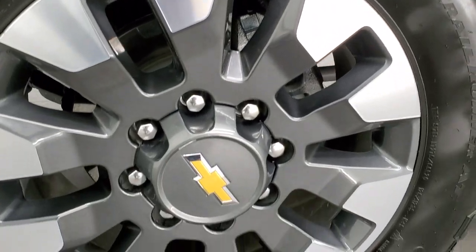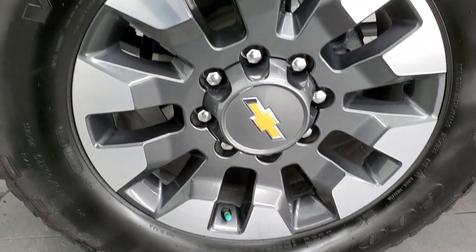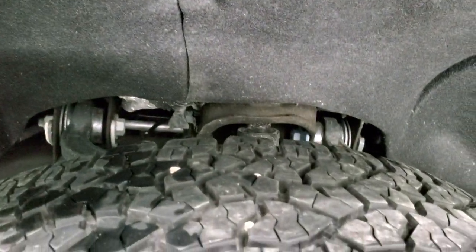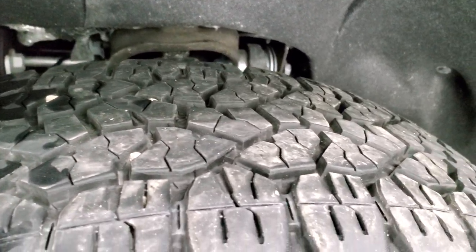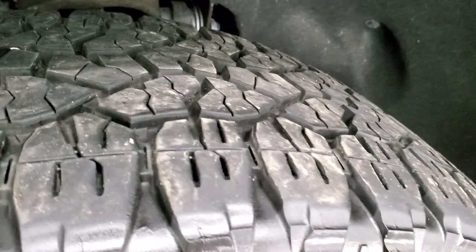It comes with the 20 inch painted and polished aluminum rims and it has Goodyear Wrangler Trail Runner AT tires. These are LT 275/65 R20s and they have a very good amount of tread left — I'd say 80 to 90 percent, maybe even a little bit more.